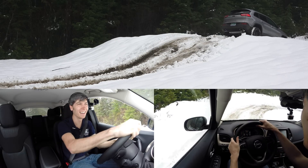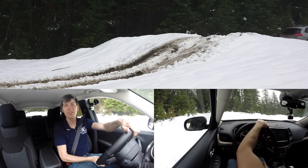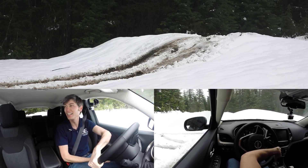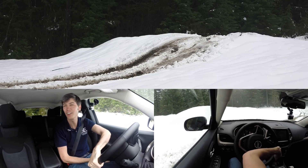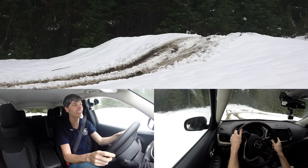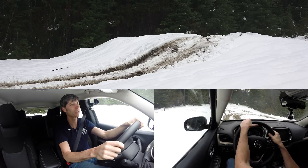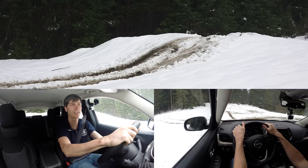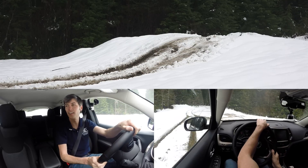Yeah! We did it! Pretty impressive. These conditions are terrible, and the fact that it can even get over that hill with a good amount of momentum is impressive. It's got two open differentials to deal with and all-season tires, so it's got a lot working against it — and yet the all-wheel drive system has the intelligence to figure it out and get you over the hill.